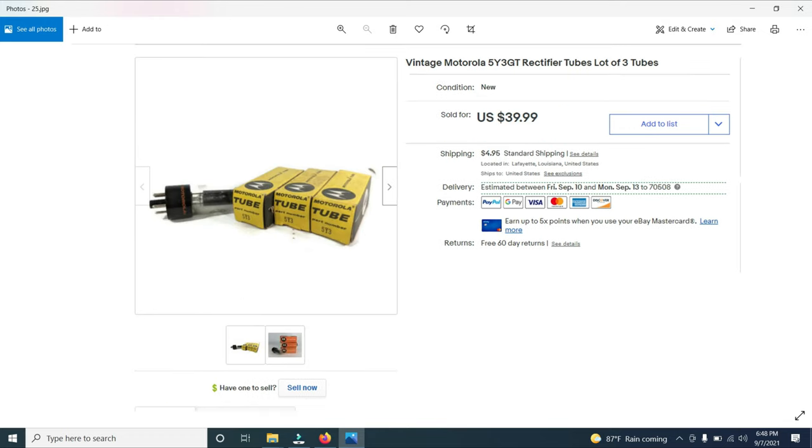Here are some Motorola rectifier tubes. I bought a whole lot — maybe a hundred of them for $5 at a garage sale. This lot right here sold for $39.99, and I sold another lot the other day for $50. I am just killing it on these Motorola tubes. If you can buy them in a lot and not pay much for them, go ahead and do it because as you can see, they do sell.